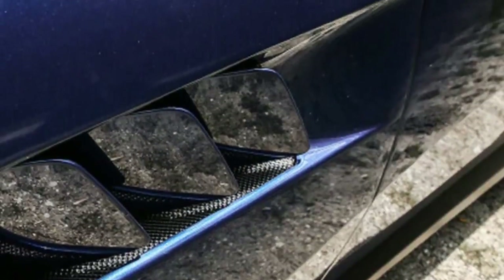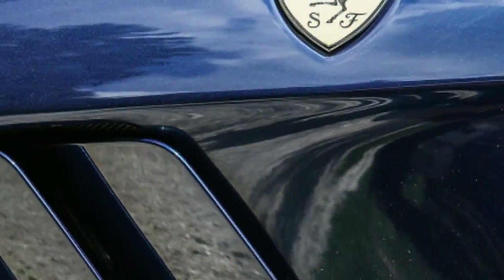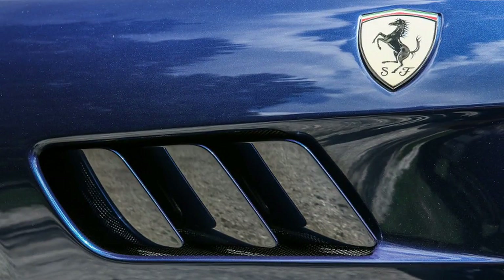It looks sharp and mean on its 20-inch five-spoke alloys, although some of the detail, such as the wing vents and the absurdly long hood, verge on the cartoonish.